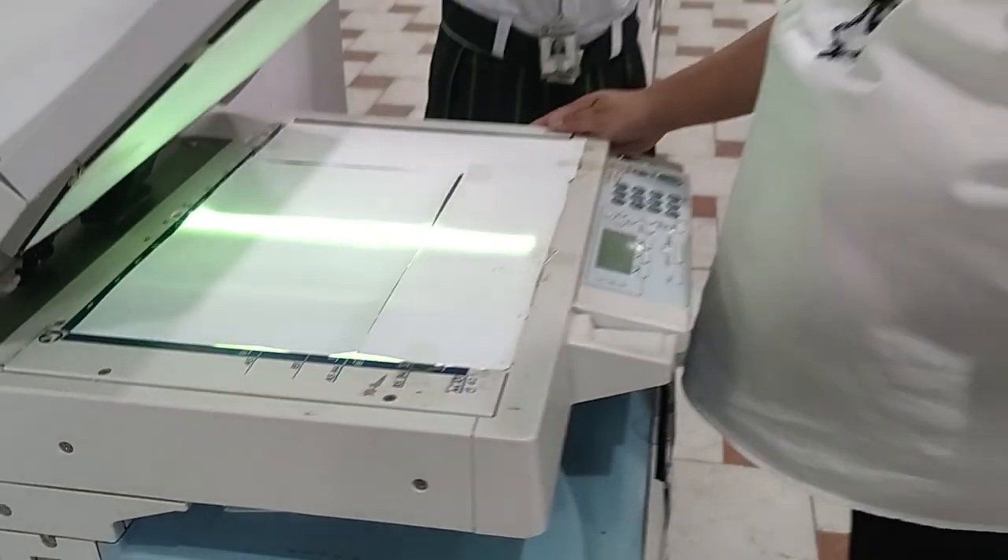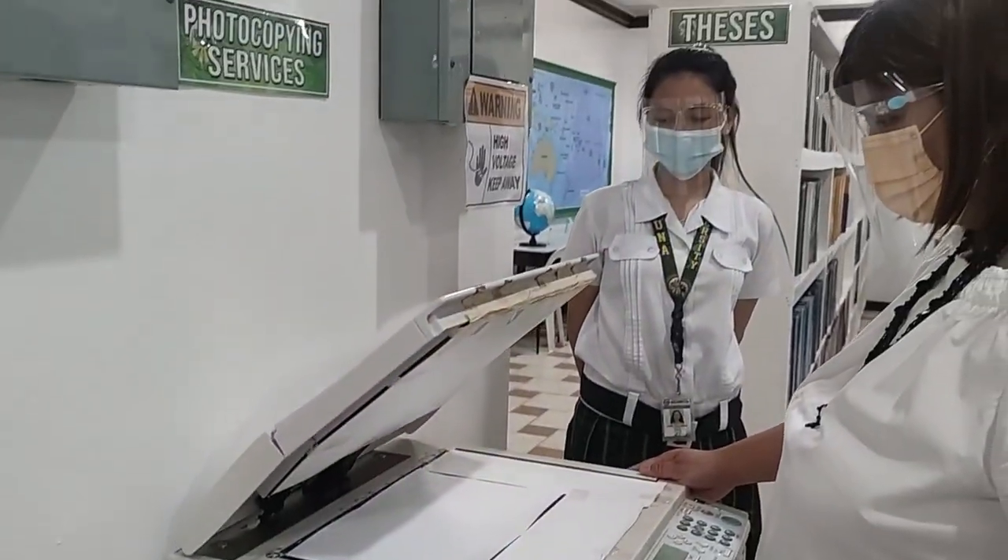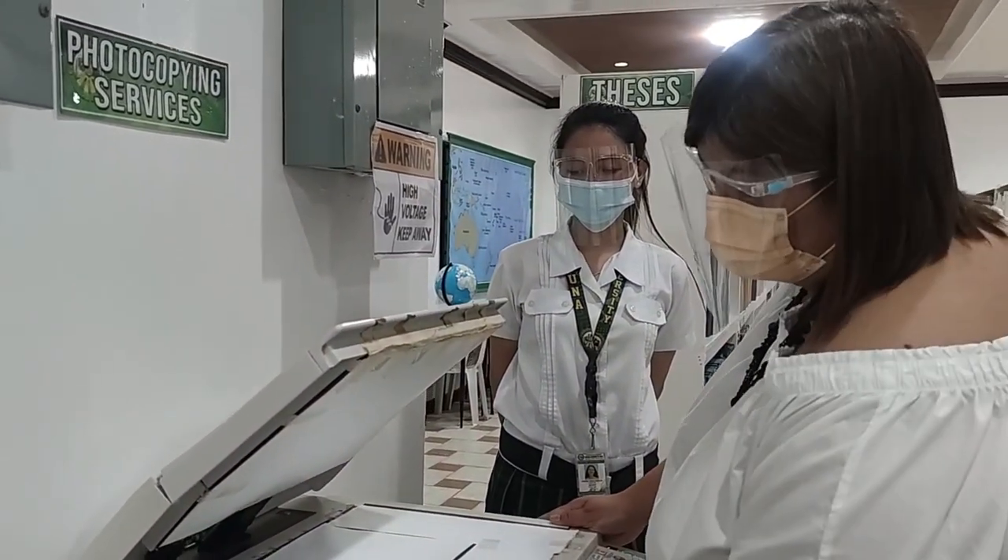Library users may also use the photocopying facility for their academic needs. The library is managed by a team composed of the computer file librarian, staff members, student assistants, and the university librarian.